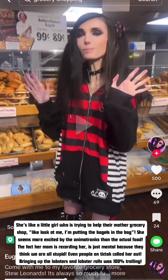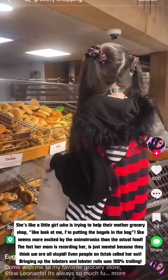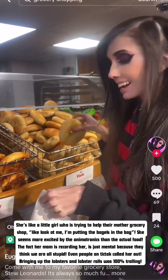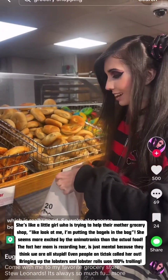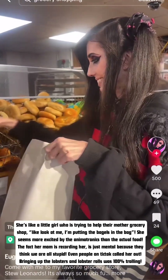They have the best bagels here — we're gonna be grabbing some. They also have the cheddar ones, which is really good, so we're grabbing those too. We're also gonna be grabbing a couple of soups.